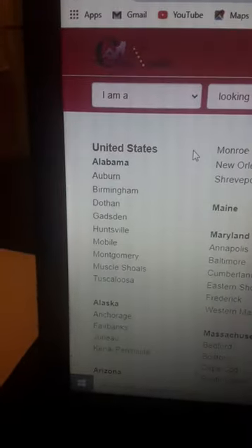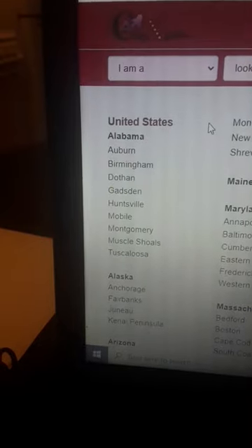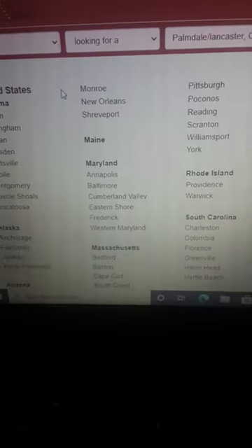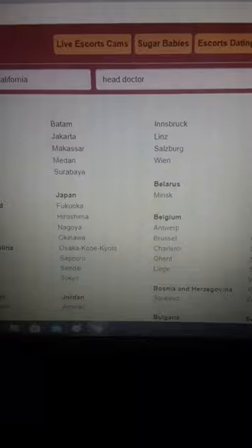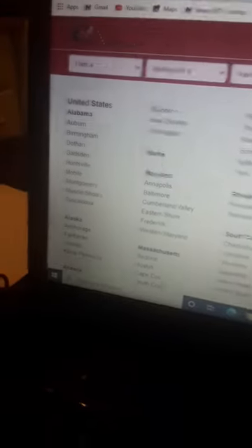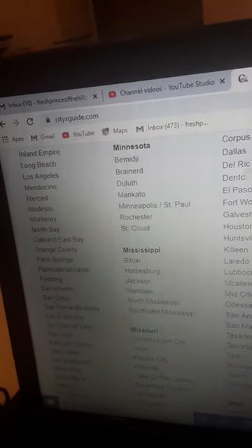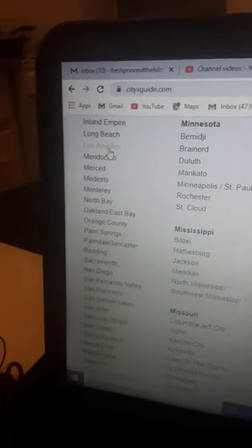Then it would be United States. You'd find anywhere from Alabama to Alaska to Maryland to Rhode Island to South Carolina. You can even go as far as into different countries. But for example, we'll say California, Los Angeles.